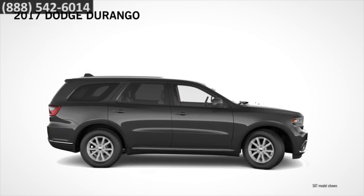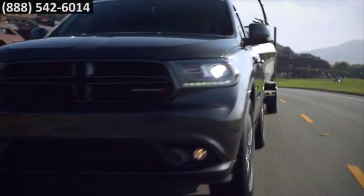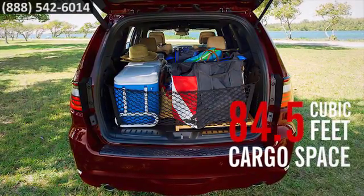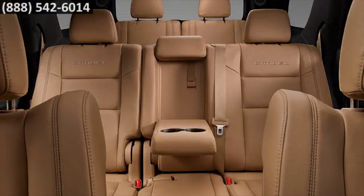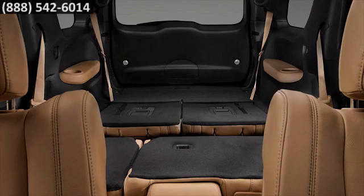Choose from five models, starting with the SXT through the top-of-the-line RT. It's built to fill, tow, and go. You'll get seating for seven and up to 84.5 cubic feet of cargo space with the fold-flat front passenger seat, the 60-40 fold and tumble second row seat, and the 50-50 split folding third row seat.